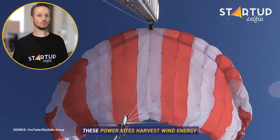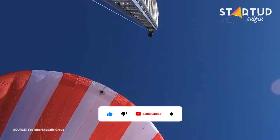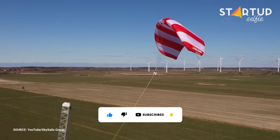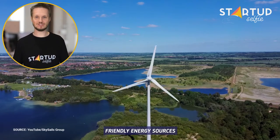These power kites harvest wind energy at altitudes of up to 400 meters. Wind power is one of the most cost-efficient, abundant, and environmentally friendly energy sources.